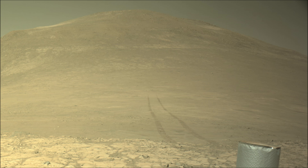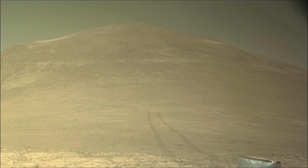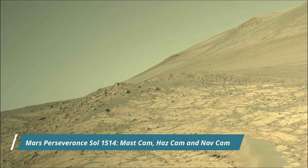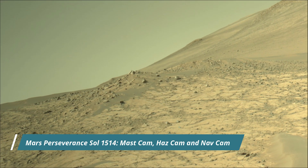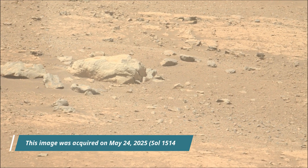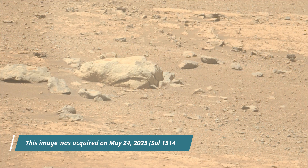The Jezero Crater is a site believed to have once held a lake and river system, making it a prime location to search for signs of past microbial life. This mission launched on 30th July 2020 and landed on the Martian surface on 18th February 2021.